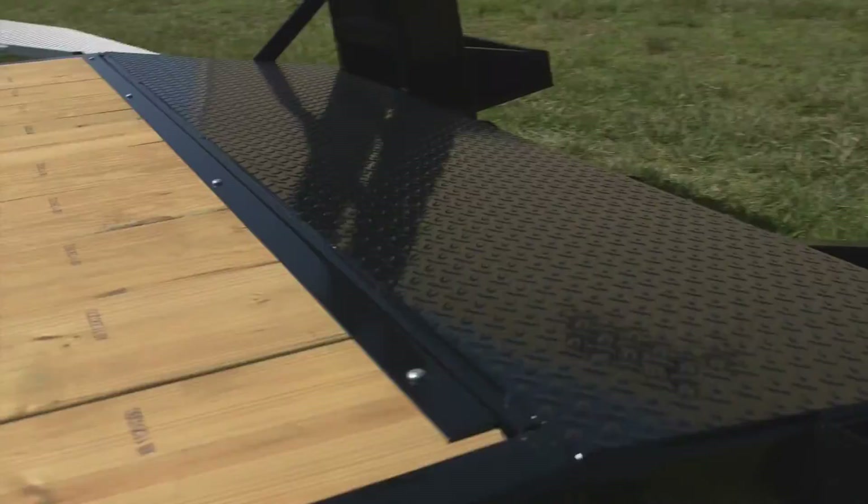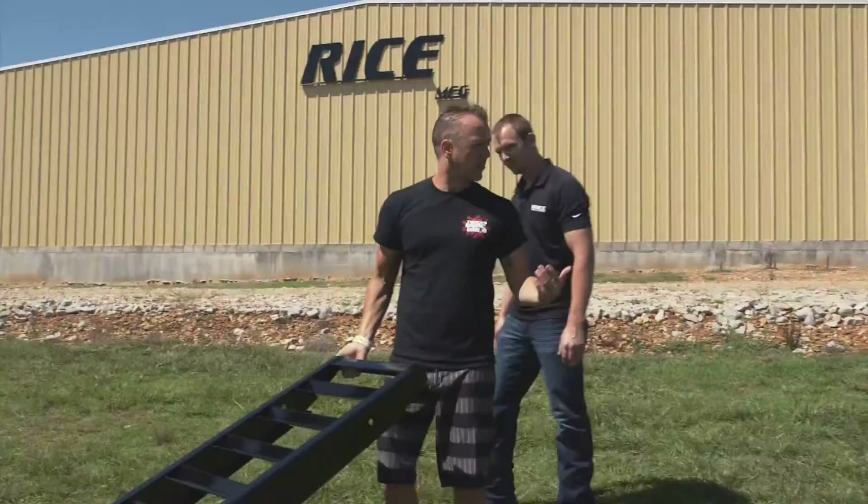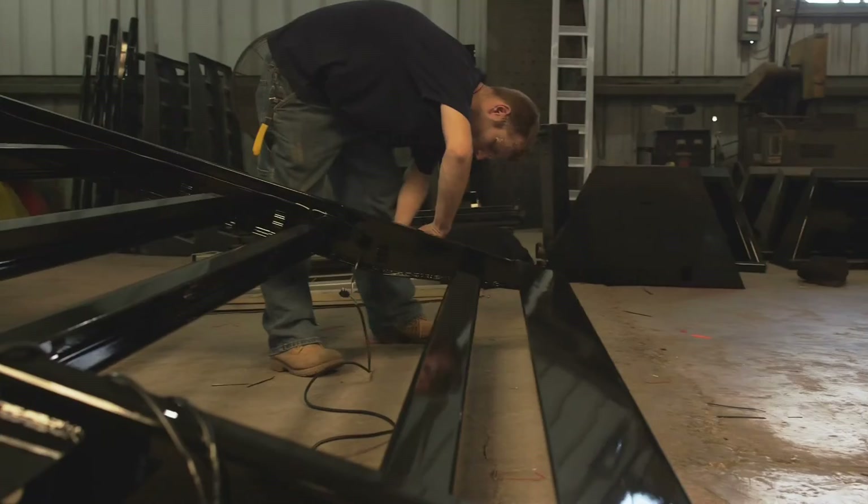Do me a favor — pick that ramp up, see how heavy it is. They're spring-assisted — everything's spring-assisted. Coming around here to the back, everything's tucked in. All of our lights are grommet mounted, sealed. Everything's sealed here. That's one thing I like — when it's all plugged in, there's lights everywhere. And that's one great thing about our trailers.